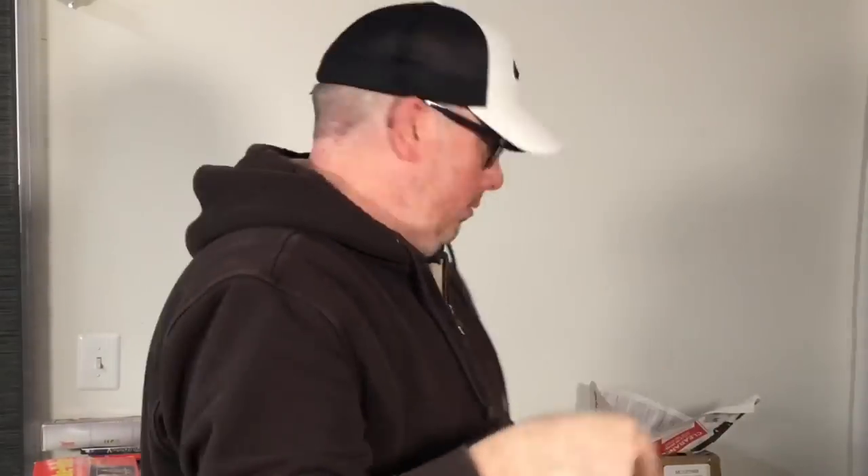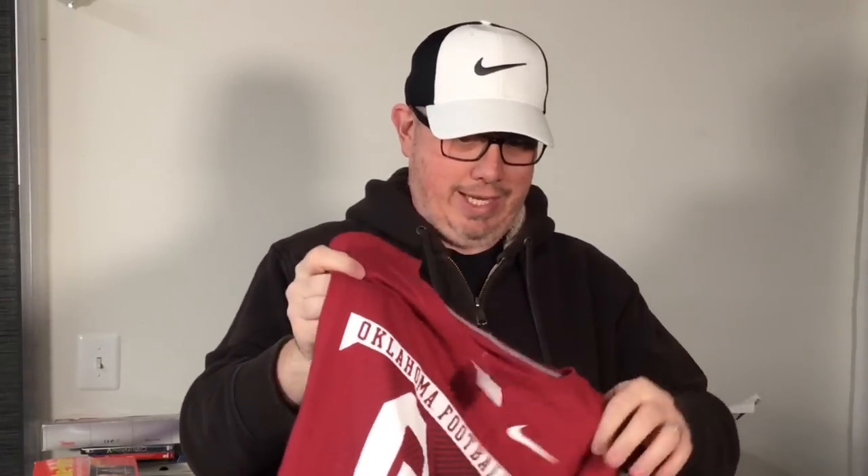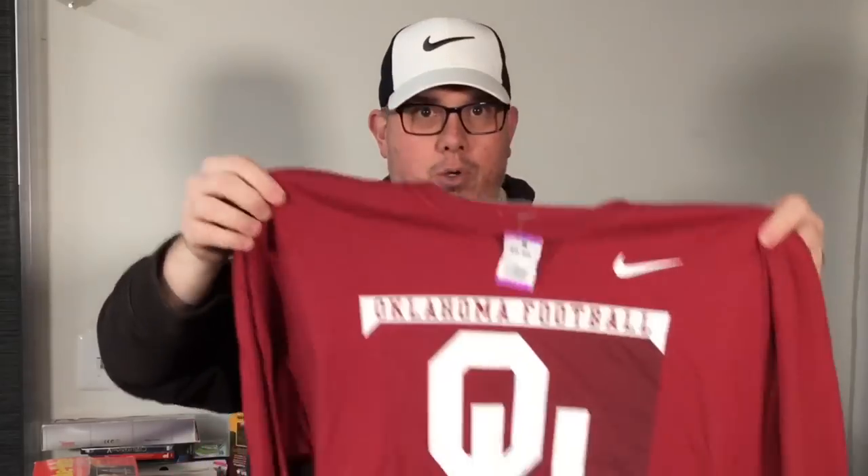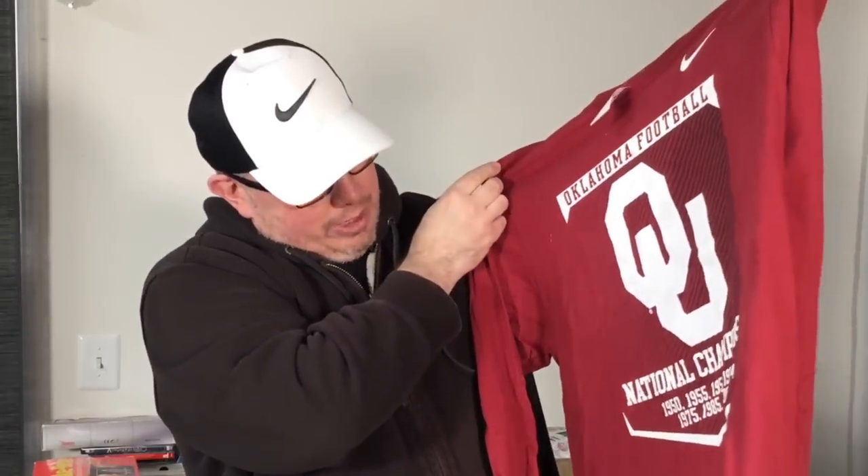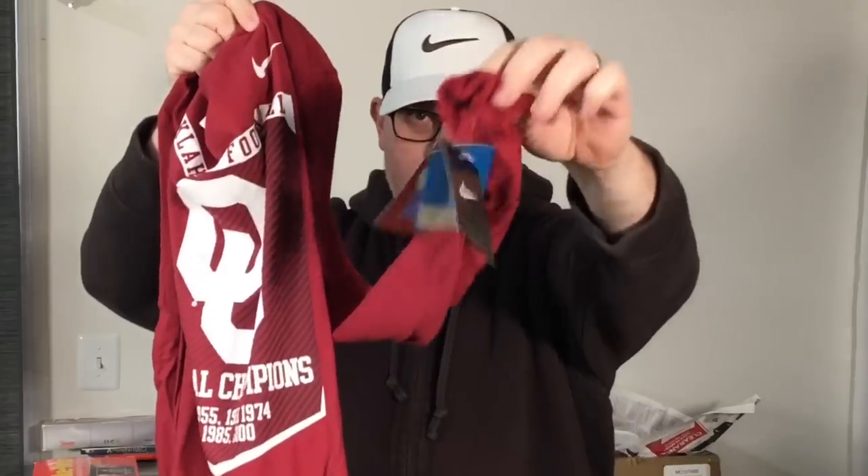This is an awesome shirt — brand new with the tags, Nike long sleeve Oklahoma Sooners football shirt with a national championship listed on it. Violet had it priced at seven, we got half off so three dollars and fifty cents. No exact comps but these shirts hopefully bring in the 30s.